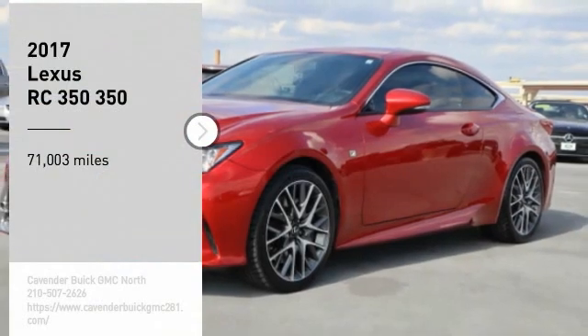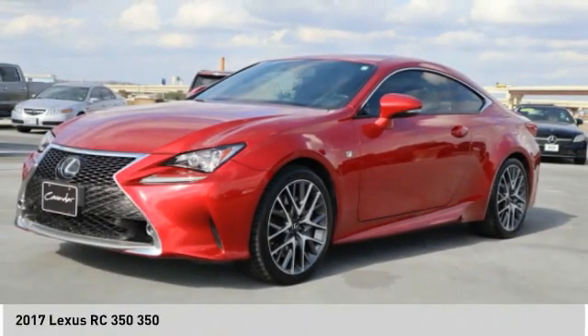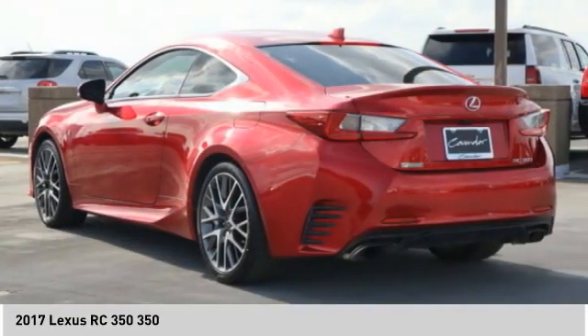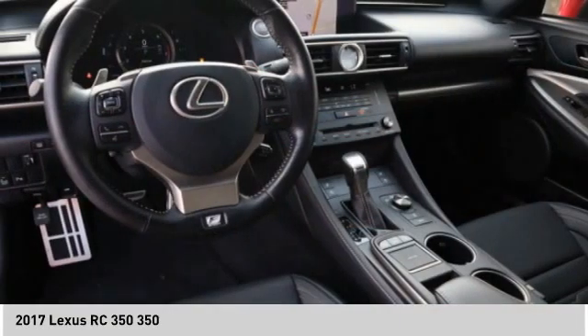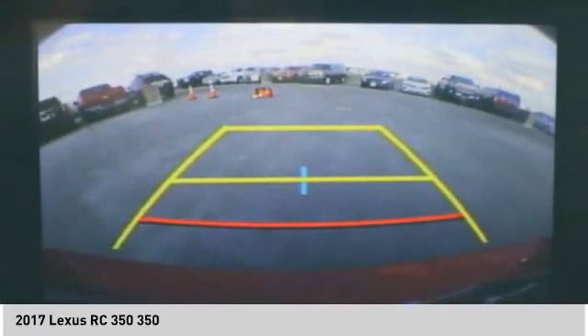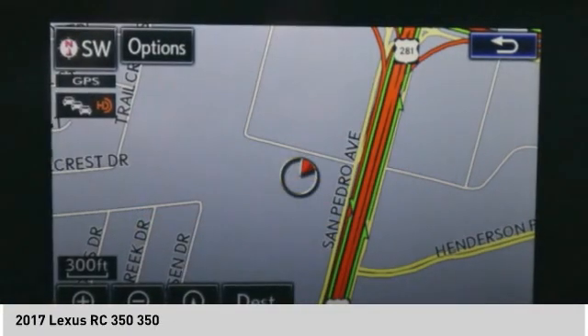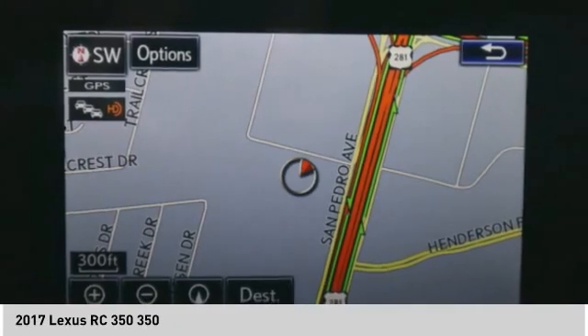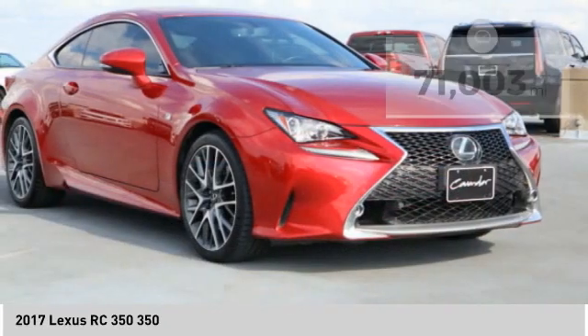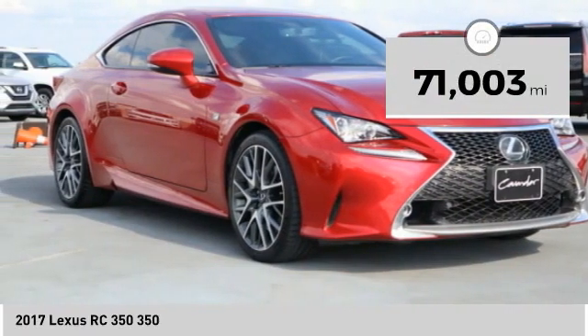Take a ride in the 2017 Lexus RC. The Lexus RC is engineered from the asphalt up. The entirely new coupe body style is designed to ignite your passion for performance. Get performance on demand and experience the thrill of virtually instant upshifts at your fingertips. This vehicle has less than 75,000 miles.